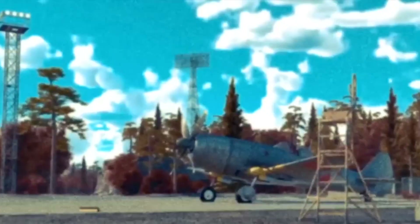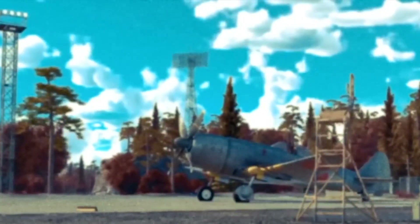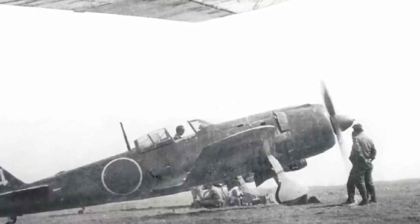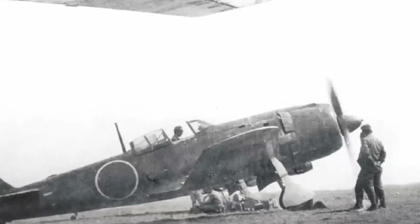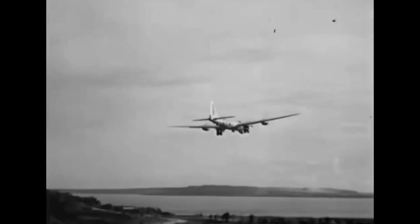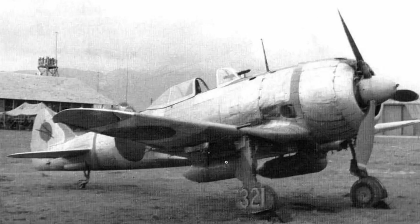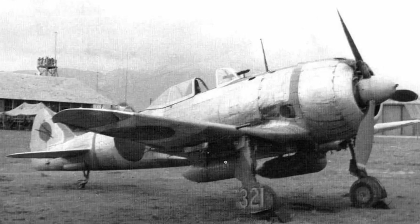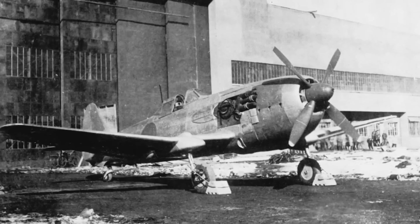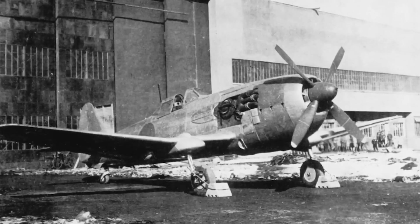The Ki-87 was designed to counter the threat of enemy bombers and to locate enemy planes by intercepting them at high altitudes. At the heart of the Ki-87's ability was its Nakajima Ha-44 engine — a late-war Japanese 18-cylinder engine producing 2,400 horsepower at sea level for takeoff power, which was a significant amount for an aircraft of its time. This robust engine was necessary for reaching extreme altitudes and high speeds, allowing it to climb to heights of over 40,000 feet, significantly surpassing the operational altitudes of many contemporary enemy aircraft.